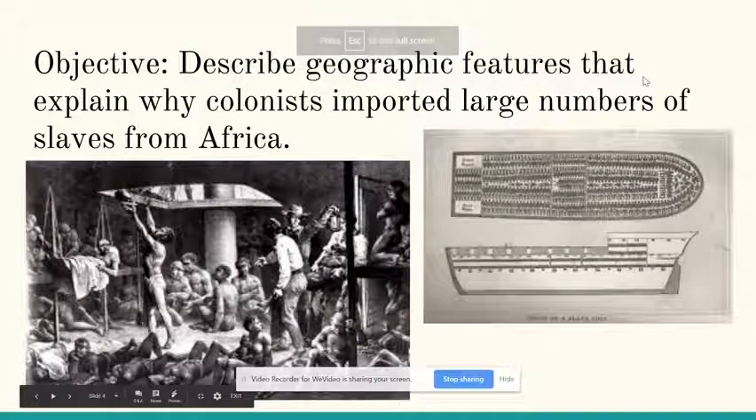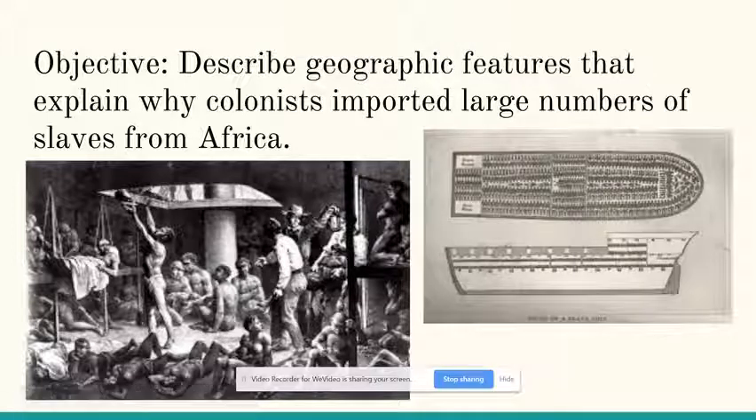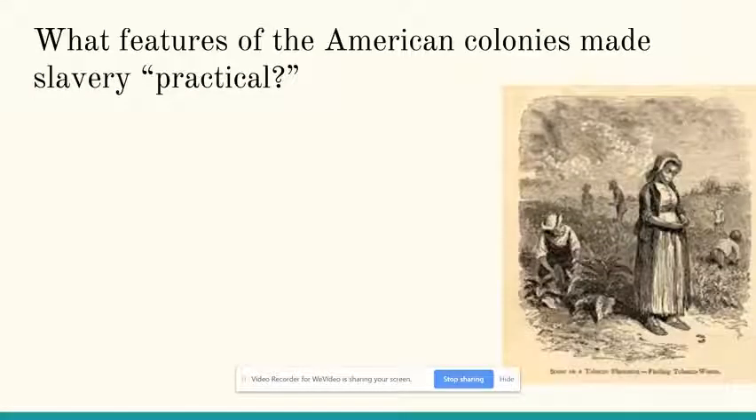Hi everyone! After watching this video, you should be able to describe features that explain why colonists imported large numbers of slaves to the colonies. So, what were the features of the American colonies that made slavery practical?